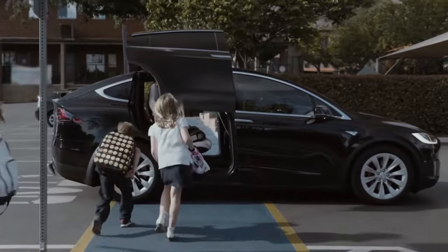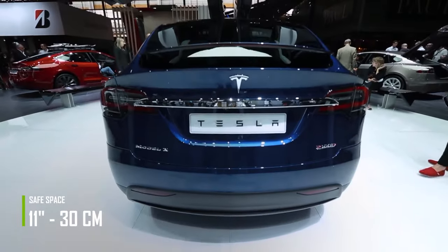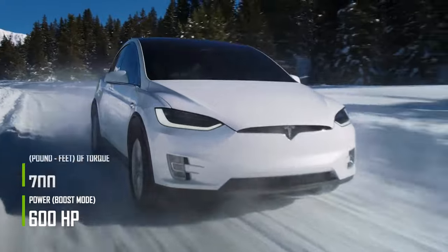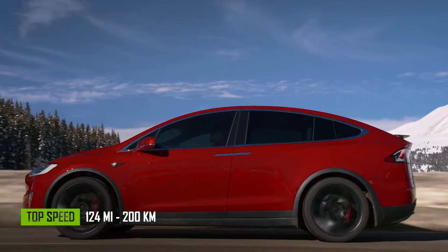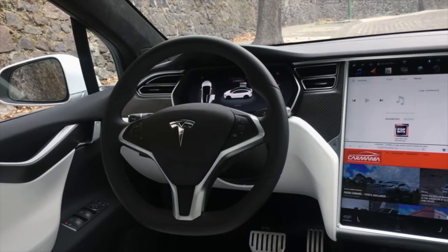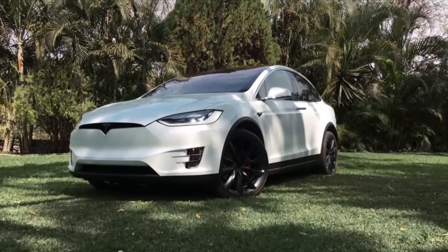The surprising features don't end there — it sports falcon wing doors and sensors that warn you about obstacles 11 inches to the sides of the vehicle, which is far enough to open the doors. It has two electric motors with more than 600 horsepower and 700 pound-feet of torque, and its top speed is 124 miles per hour. Its 100-kilowatt-hour battery provides a range of 336 miles. In the interior, you'll find the so-called largest touchscreen installed in a vehicle at 17 inches diagonally. This is definitely an amazing SUV!